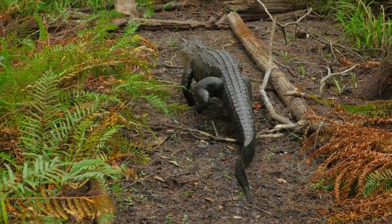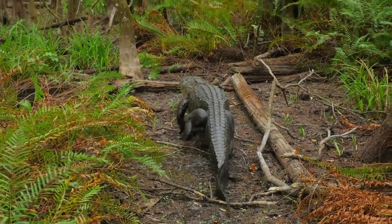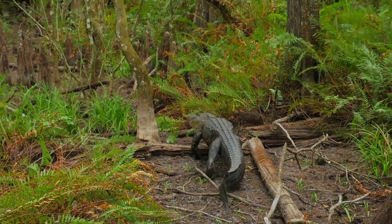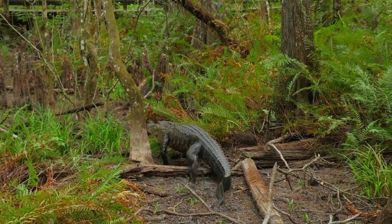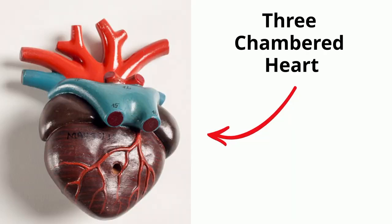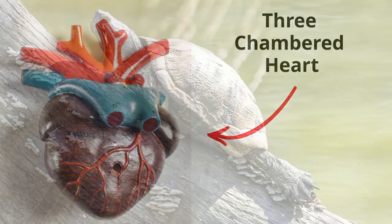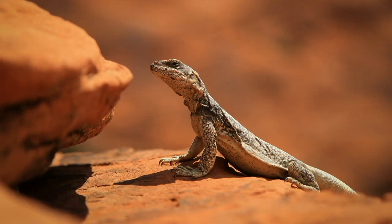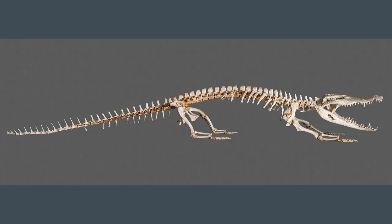Almost all reptiles have four legs, or the fancy name is tetrapod. Most have short legs and swing their back from side to side when they walk. Most reptiles have three-chambered hearts. Alligators and crocodiles, however, have a four-chambered heart, much like birds and mammals. Reptiles are ectothermic, or cold-blooded, and have to use the surrounding environment to warm and cool themselves. Also, reptiles are vertebrates, meaning they have a vertebral column that protects the spinal cord.